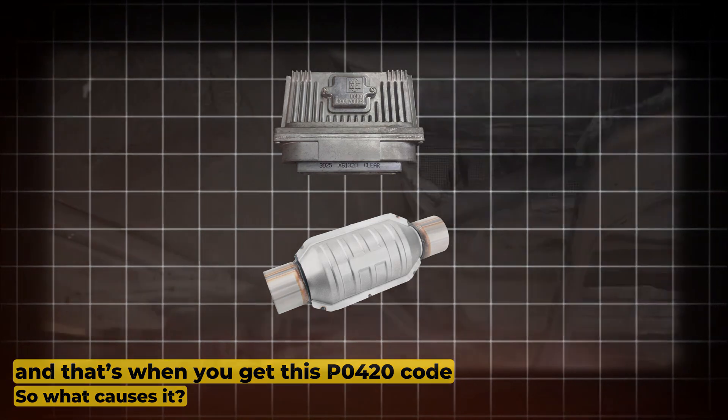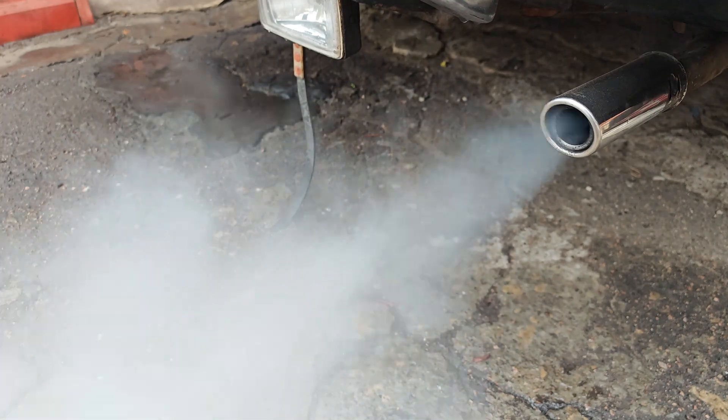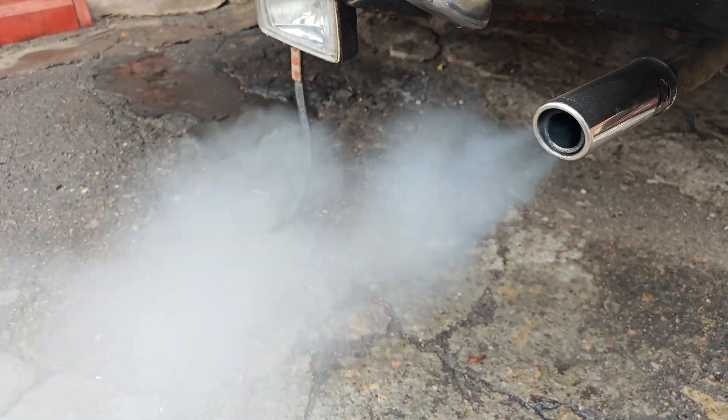So what causes it? A worn-out catalytic converter is the most common reason. They don't last forever, especially if the engine's been running rich, burning oil, or misfiring. All of that can damage the cat over time.